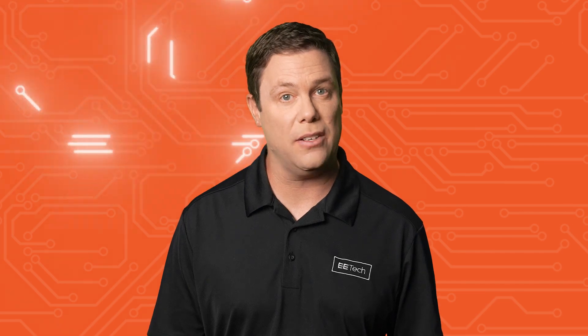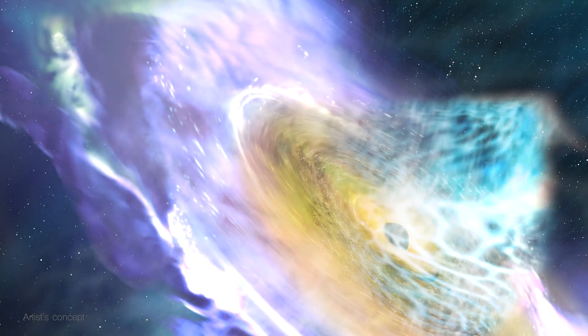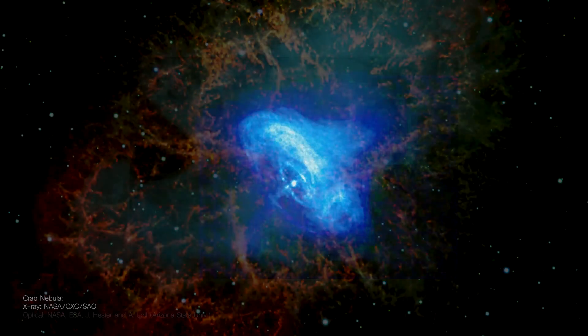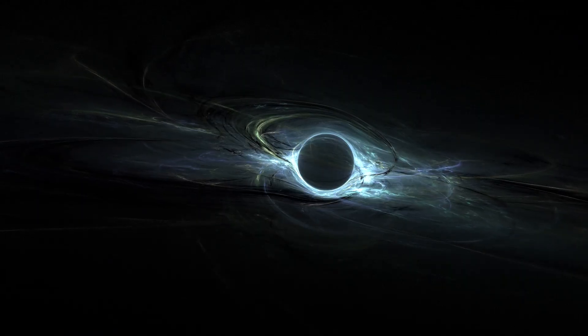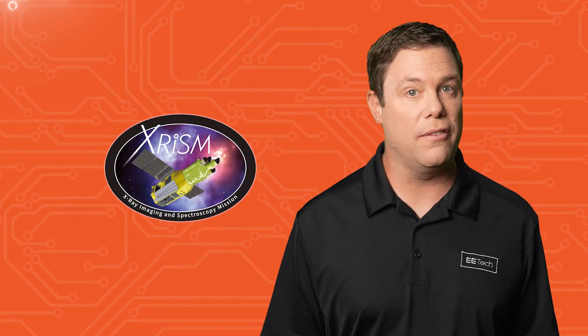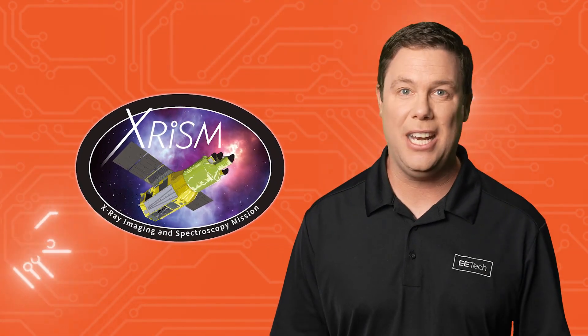But why is there a need to send a telescope into space? Space-originating X-rays are blocked by our atmosphere, requiring telescopes like CRISM to be deployed into orbit for observing phenomena in the universe's hottest regions, including those near a black hole's intense gravitational field. Could the universe have originated from a black hole? CRISM might offer insights into this intriguing question and many others.